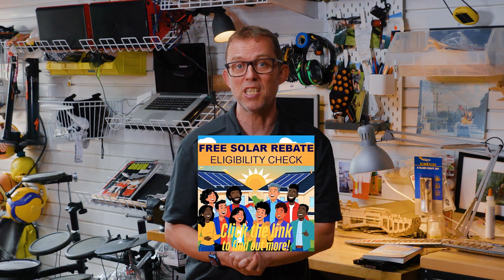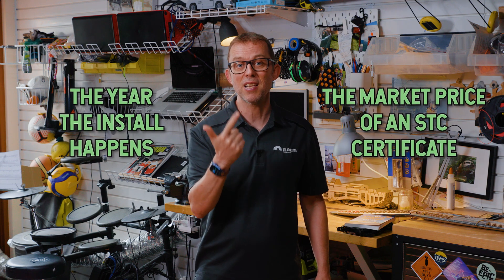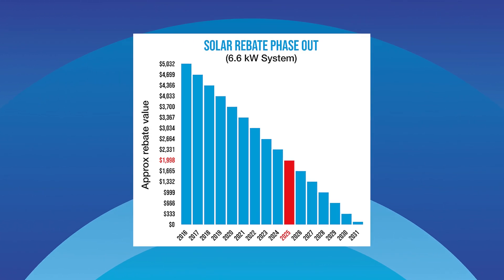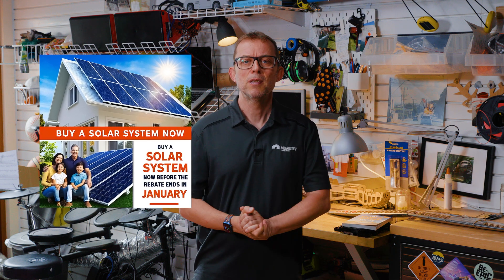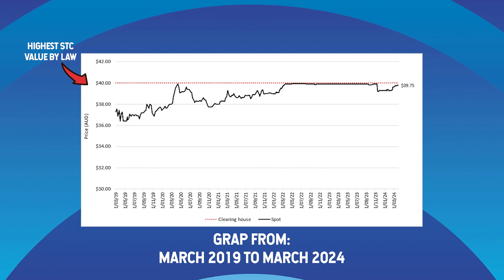Every homeowner is eligible by default, so be aware of shonky ads offering a free solar rebate eligibility check to get their foot in your door. The rebate's value depends on two things: the year the install happens and the market price of an STC certificate. The STC scheme is phasing out, ending in 2031, so the amount you can get drops every year. But the good news is that the drop is generally balanced out by solar panels getting cheaper, so there's no need to rush. The value of an STC fluctuates just like a share price based on supply and demand, and the highest it can be by law is $40 per certificate. For the last few years, it's been hovering in the mid to high 30s.